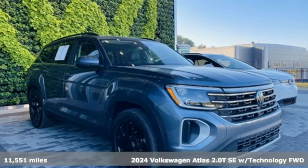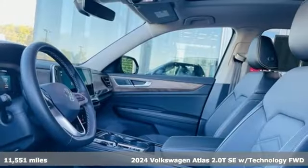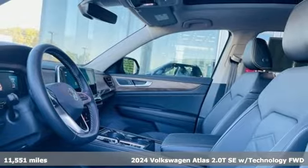It's a 2024 Volkswagen Atlas. Volkswagen — performance you'd expect with the precision of German engineering.